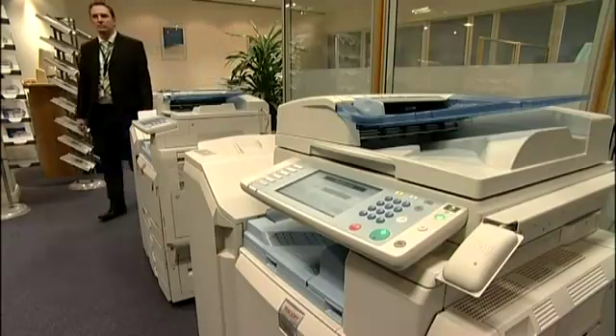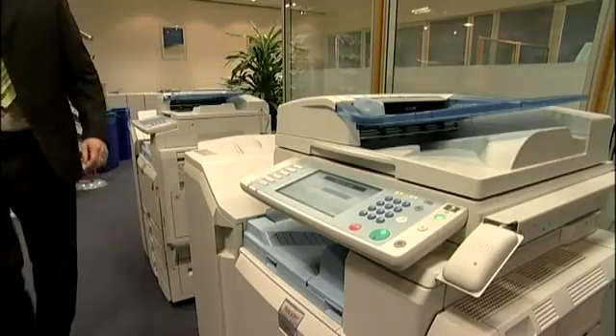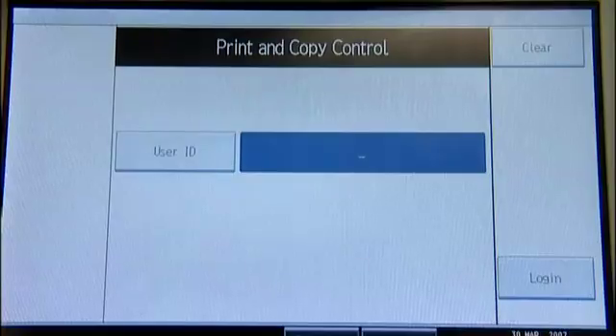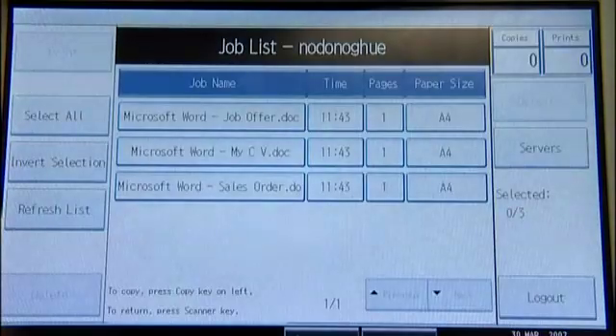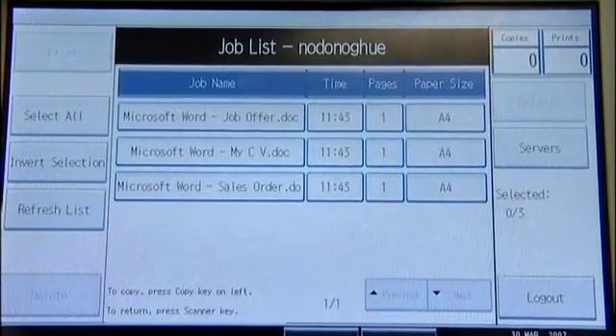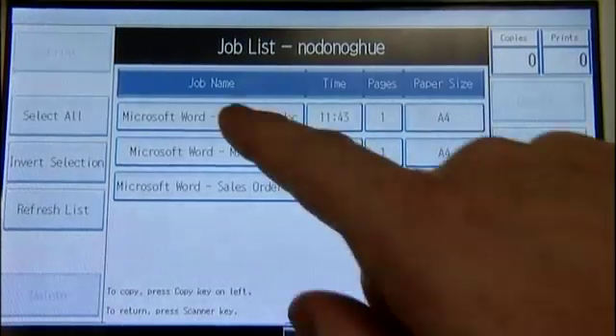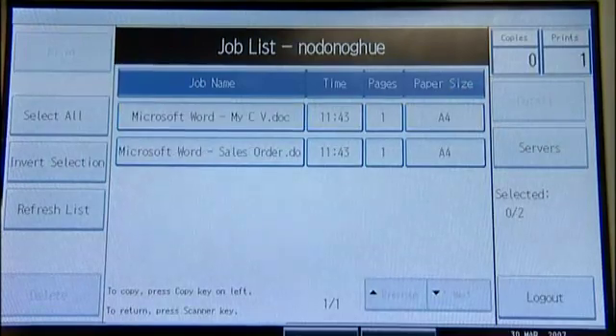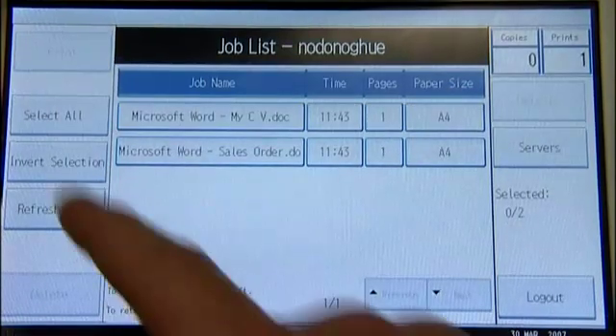Using the new Equitrack embedded card reader module, access to the documents is easy and quick, but only for the owner of the jobs. After successfully authenticating via the MyFair proximity card, the RICOH multi-functional device will now list all of the confidential print jobs which have been held. The user can decide to release either one of these print jobs from the secure queue, or, if preferred, all the jobs can be selected at the touch of one button.